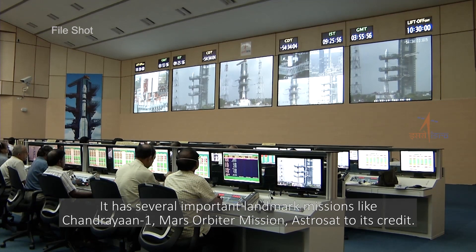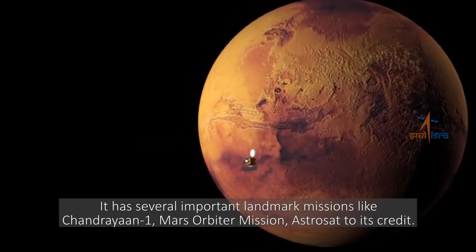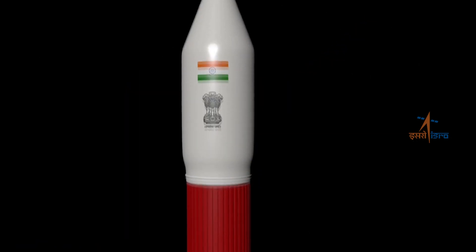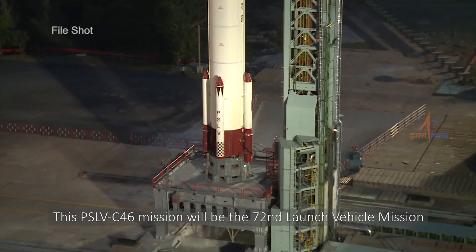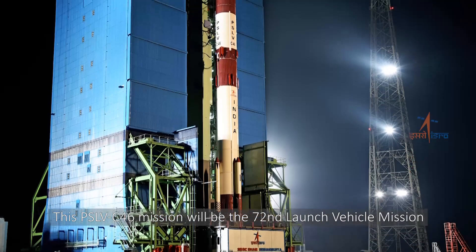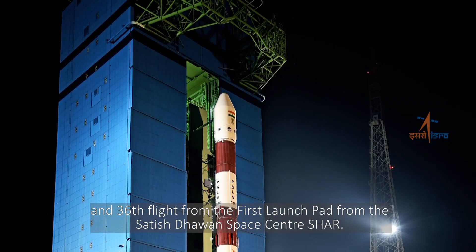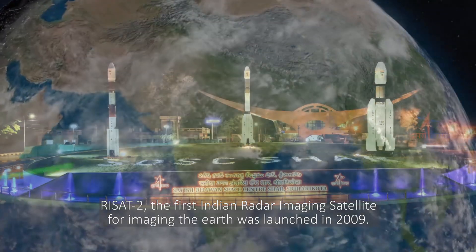PSLV has several important landmark missions like Chandrayaan-1, Mars Orbiter Mission, and AstroSat to its credit. This PSLV C-46 mission will be the 72nd launch vehicle mission and the 36th flight from the first launch pad from the Satish Dhawan Space Centre, SHAR.